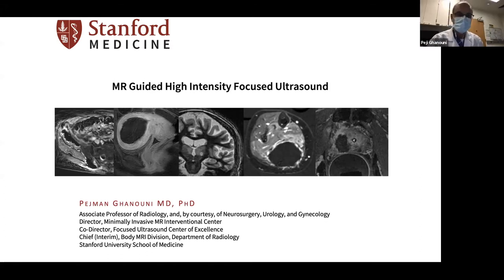So by way of intro, we use MR-guided high-intensity focused ultrasound, or MR-guided HIFU or MR-guided FUS — those are all synonymous. At Stanford, for a variety of applications: treatment of bone metastases, painful bone metastases; tumors in the uterus called fibroids; soft tissue tumors, desmoid tumors, and other types of tumors in the extremities; and prostate cancer. Today we're going to be talking about its application in the brain, typically for the treatment of essential tremor — shaking of the hands, usually the dominant hand.